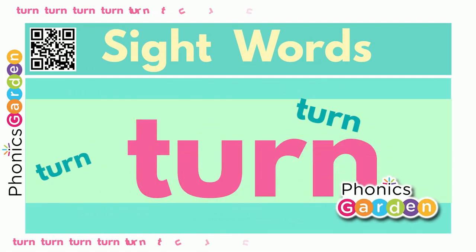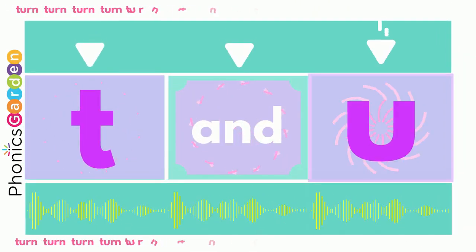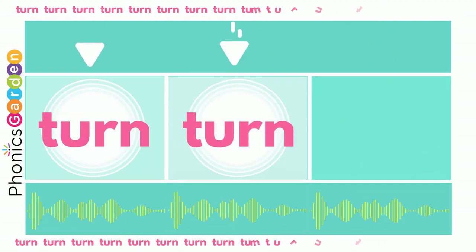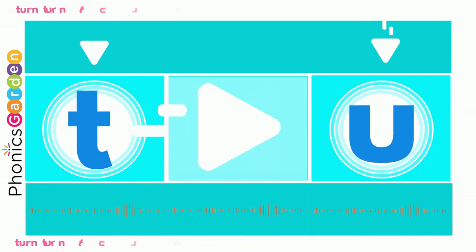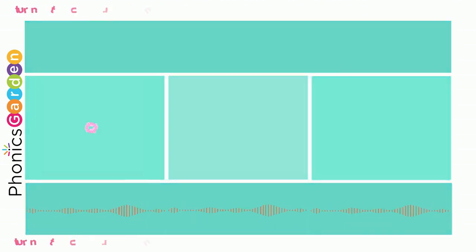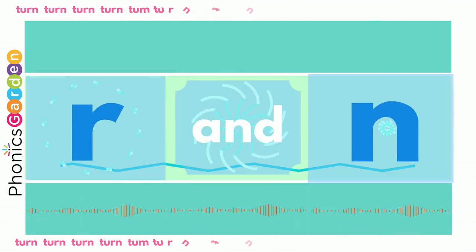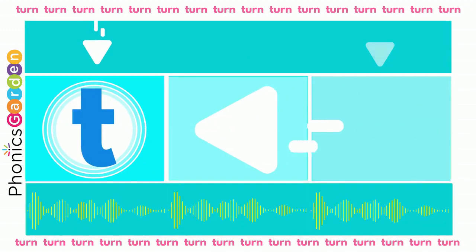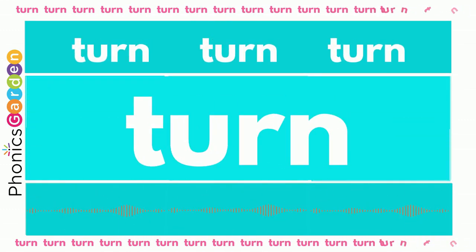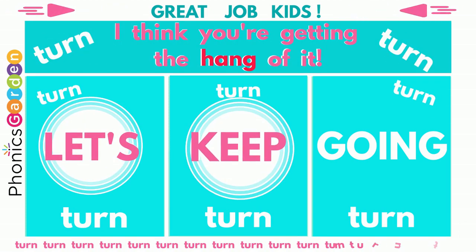Hello kids! Let's read and learn Sight Words! Great job kids! I think you're getting the hang of it! Let's keep going!